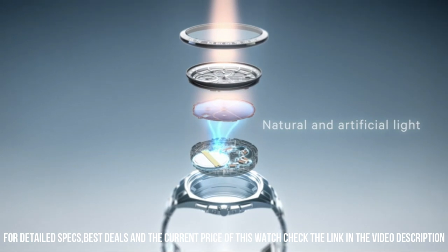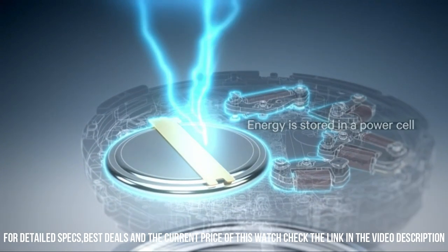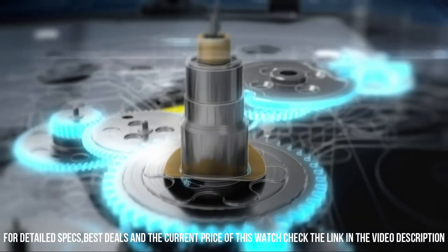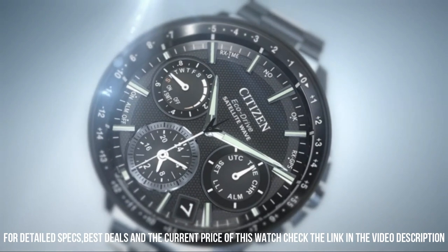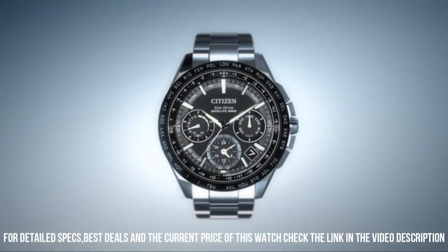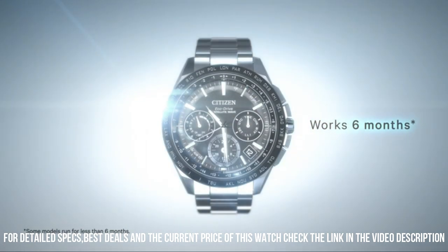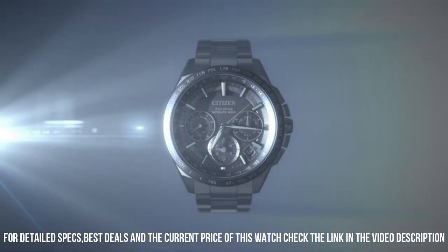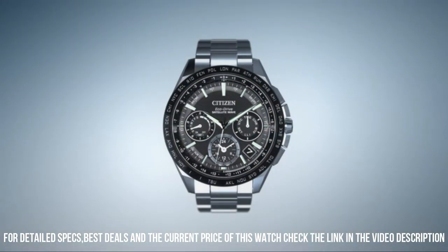Dial window material type: mineral. Display type: analog. Buckle clasp. Case material: stainless steel. Case diameter: 37.2 mm. Case thickness: 9.5 mm. Band material: nylon. Band size: 7.5 inches. Band width: 18 mm. Band color: green. Dial color: black. Bezel material: stainless steel.